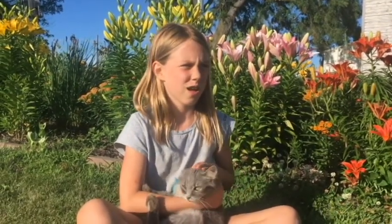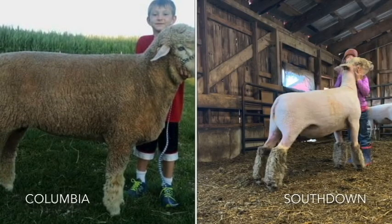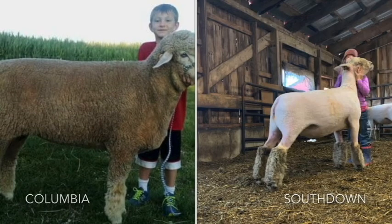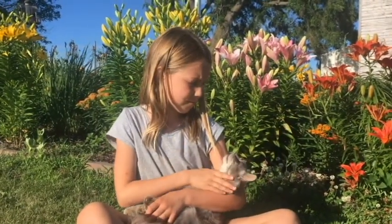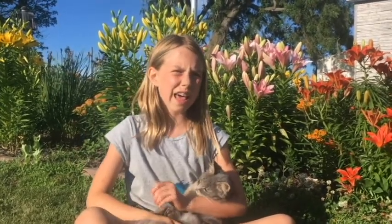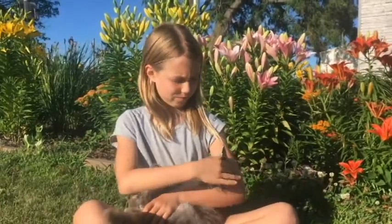So what kinds of sheep do we have here at our farm? We have Columbias, South Downs, and Natural Colors. What makes the Columbias different from the South Downs? Columbias are shown for wool and meat, while South Downs are just shown for meat. And what are the Natural Colored Sheep? They are sheep with black wool, aren't they?